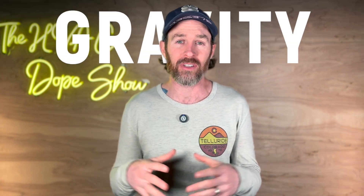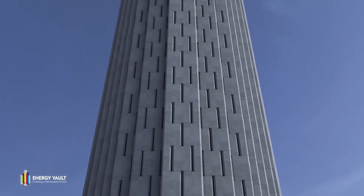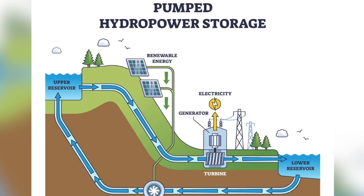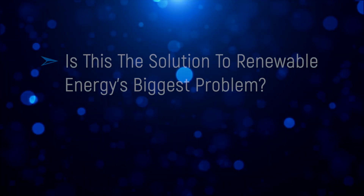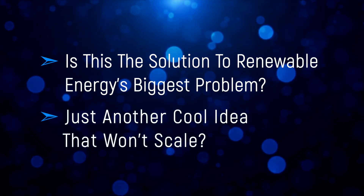Imagine cutting your power bill in half with technology that uses gravity. A company called Energy Vault is stacking 30-ton blocks that rise and fall to store energy, potentially revolutionizing how we power our homes. In this video I'm going to show you exactly how these massive gravity batteries work, why they might be cheaper than lithium-ion or pumped hydro storage, and what this means for your future energy bills.